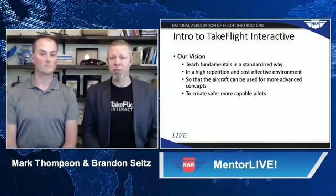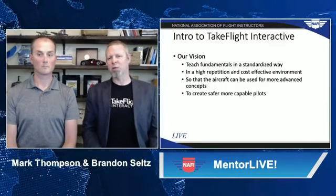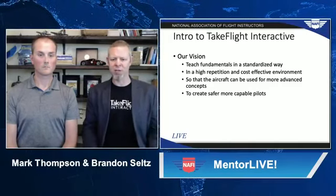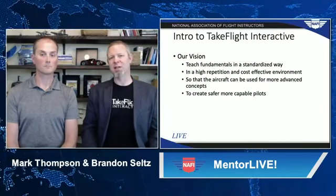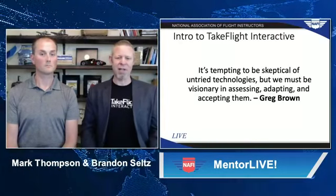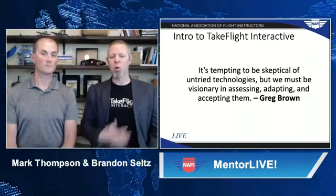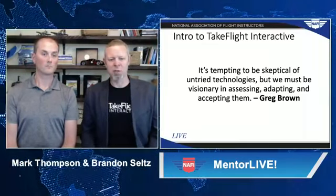It was Greg Brown who suggested we do this talk tonight. In 1999, he wrote an article for NAFI called Tomorrow's Lesson, where he talked about smart simulators with automated instruction — that those simulators have infinite patience and consistency and can really increase standardization within flight training, and how this technology could increase pilot development throughput. But he also mentioned to never lose sight of the human element of flight training. Greg also had a very interesting quote: 'It's tempting to be skeptical of untried technologies, but we must be visionary in assessing, adopting, and accepting them.' We're working hard on the first two, and I would ask all of you to be open to assessing and accepting it.